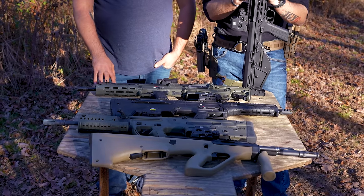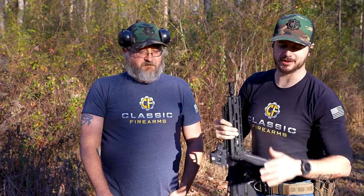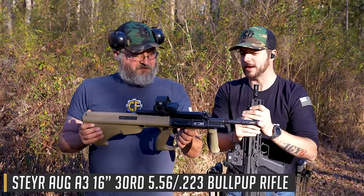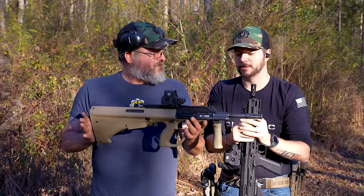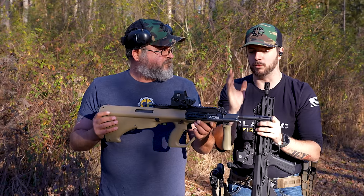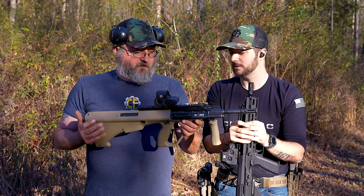On the table we have a collaboration of probably the most popular bullpups out there, starting with the OG — probably the most popular — the first successful commercial bullpup, the STG 77, otherwise known as the Steyr AUG. It's been around for decades and was the first successful bullpup offered to the commercial market.